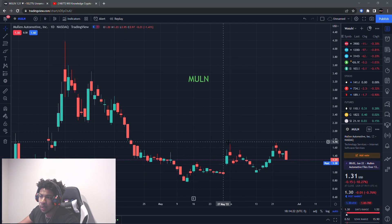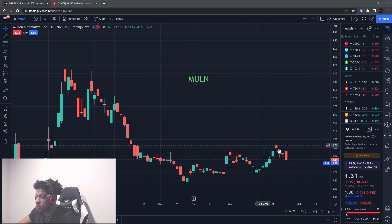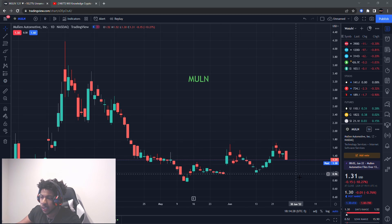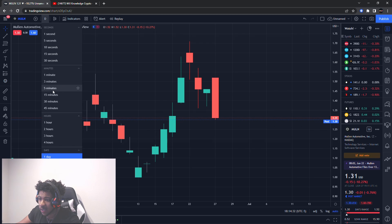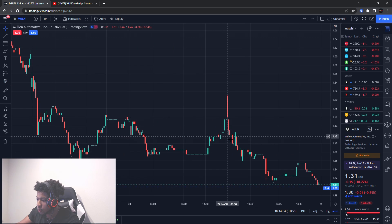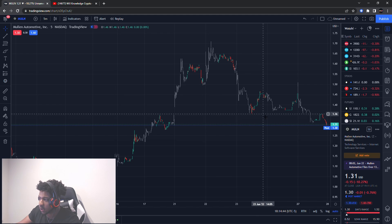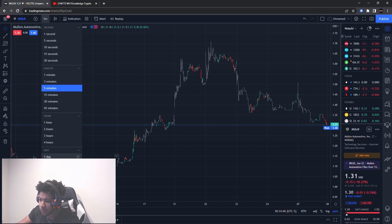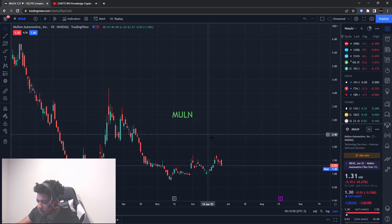Welcome back. We're going to be talking about Mullen, ticker symbol MULN. It's a bidding stock, so make sure you watch your risk management. It did pull back hard today — on the five-minute chart you can see it pulled back significantly, from about a dollar seventy almost all the way down to close to a dollar forty, so it did crash a lot.